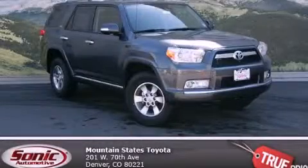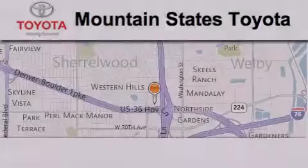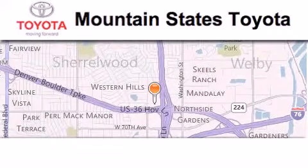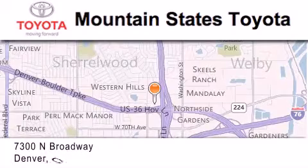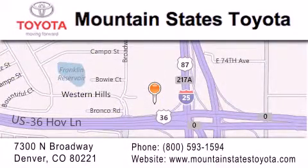Contact us today and schedule your opportunity to see this vehicle in person. Mountain States Toyota is located at 7300 North Broadway in Denver. Our goal is to exceed all of your expectations so that you'll return for future visits.